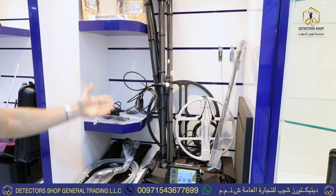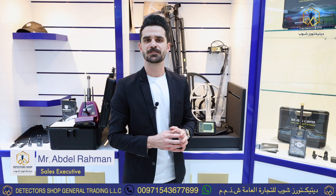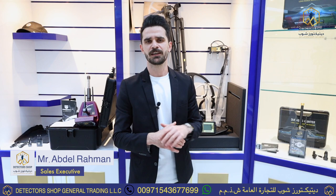The device Lorentz Deepmax Z2 is available now in Detectors Shop Dubai. To order the device, contact us. Five years guarantee — the gold guarantee from Detectors Shop.